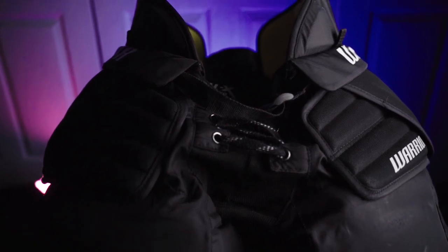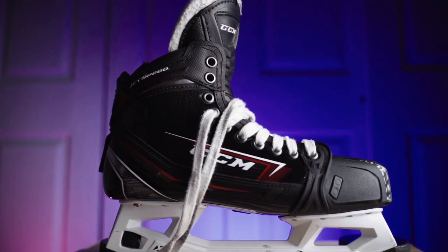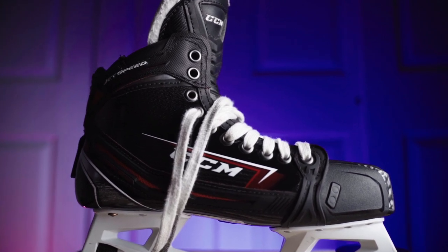I'm still currently using the Warrior Ritual X pants — or is it X10? I have no idea — but I'm still using those pants. Maybe that will be one of my next things to upgrade. I also have a Vancouver Canucks pant shell to go over them.